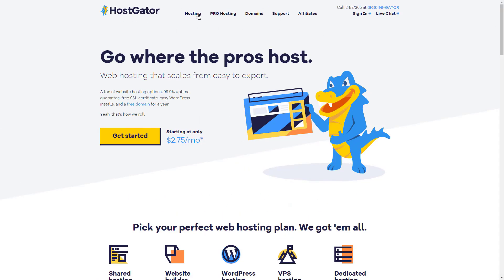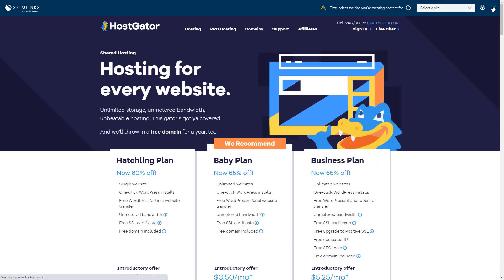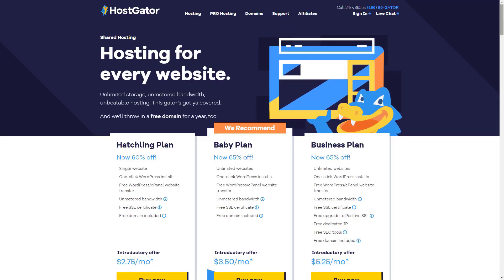The starter shared hosting plan is equipped with unlimited bandwidth and storage, a free domain name for the first year of your service, automated backups, and a free SSL certificate. Their cheapest plan will currently cost you two dollars and 75 cents per month, but to lock in this low price you'll need to sign up for a 36-month plan.